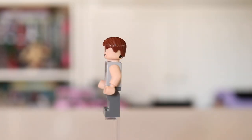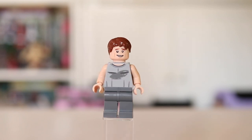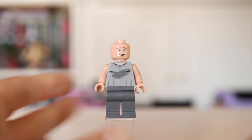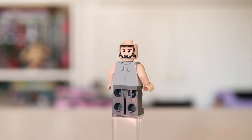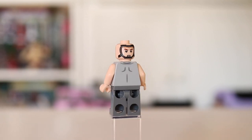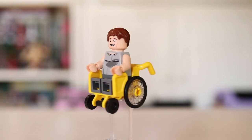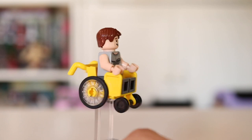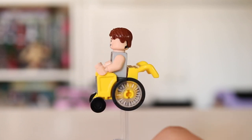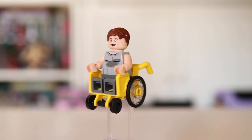So Jake Sully is a pretty basic minifigure — nothing really exciting about his printing, but I did just want to show you guys how he looks standing up. He does have a second face printing as well. On the back you get a really cool Jake Sully expression where he's pretty peeved off, but he has that really awesome mask printing. But of course Jake Sully does not walk around, he rolls. So in this set you do get this really cool wheelchair. I've never had one of these in a Lego set before, and I actually really like the way that it's designed. It was really cool to get a human version of Jake Sully in his wheelchair as well.